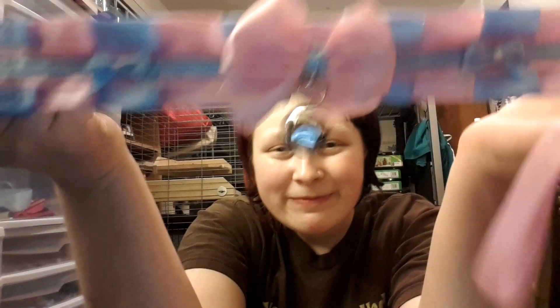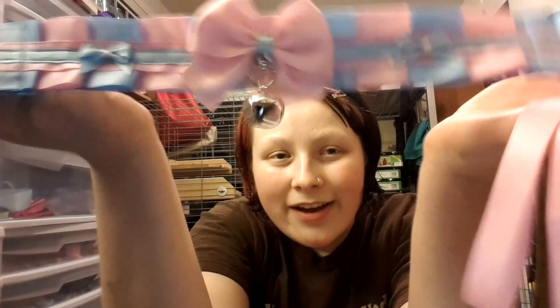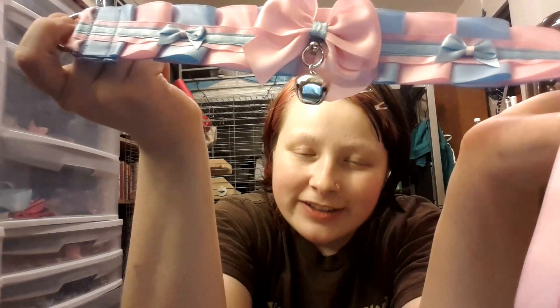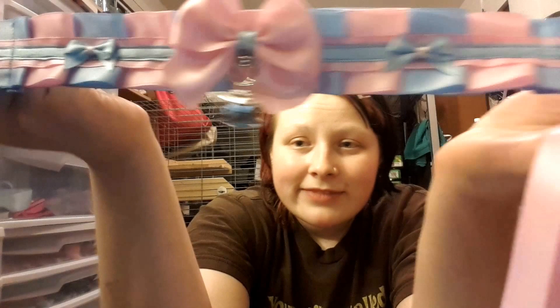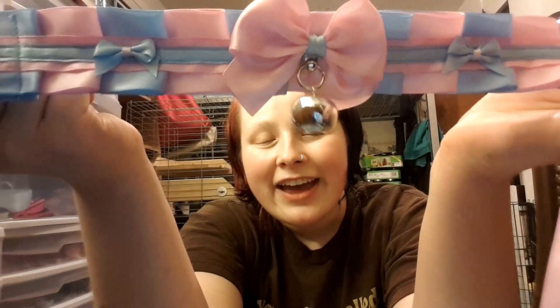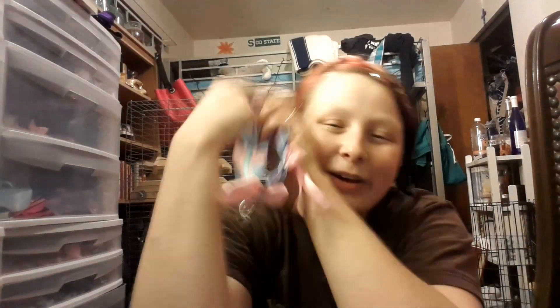I am really excited about this. I can't wait to wear this one. I'll put her links down below so you can find her — she's on Instagram and Etsy, that's all I'm aware of. Definitely want to make sure you check her out. I love her stuff, and I hope you do too. I'll catch you guys later.